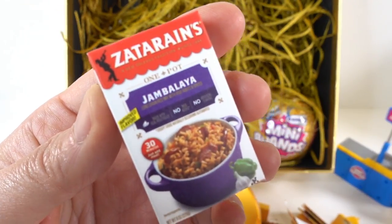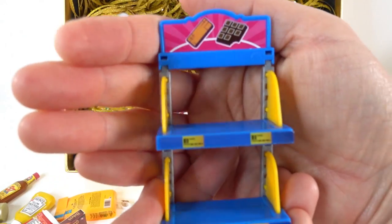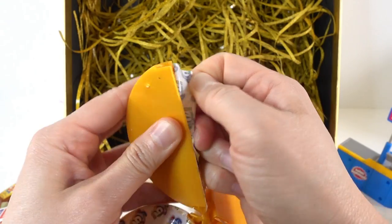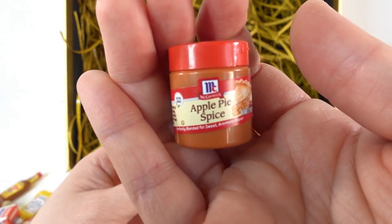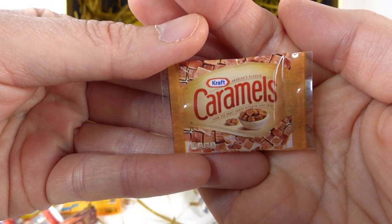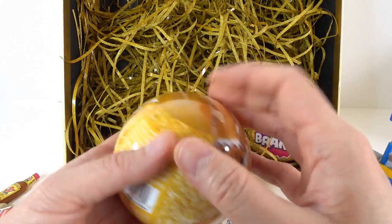Ball number seven - got some jambalaya, here's a little shelf, some hot sauce, here's an apple pie spice, and we've got some caramels. All right, two more to go!